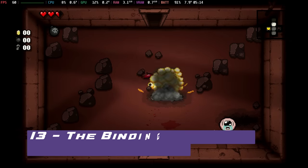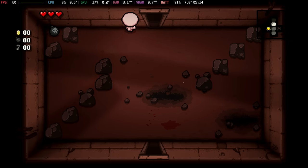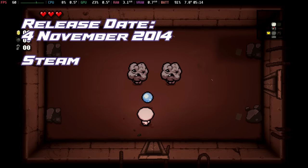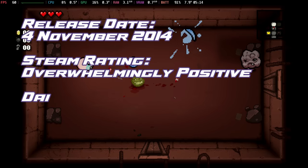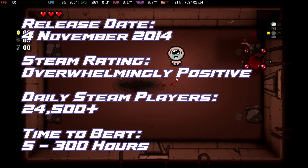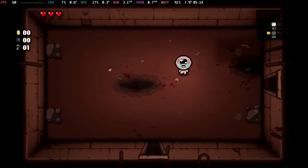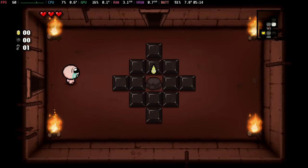At number 13, holding firm, we have The Binding of Isaac: Rebirth. Plunge into the disturbing mind of Isaac, confronting fears and nightmares in a roguelike world where the line between reality and delusion blurs. So performant this one at 60 frames per second, you're going to be looking at around 5 hours gameplay as it's only using around 8 watts.